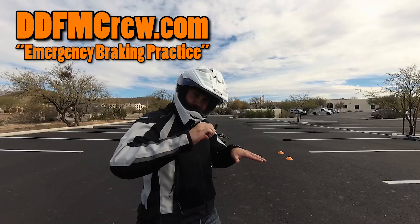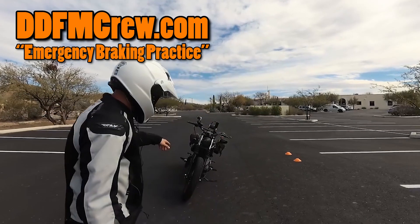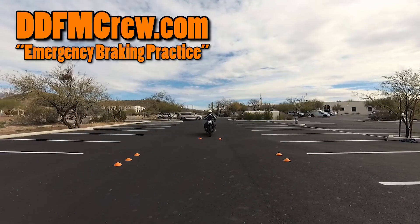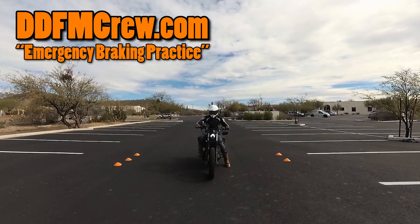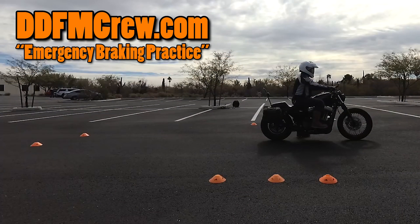If you'd like to learn more about emergency braking and other emergency maneuvers, please swing by ddfmcrew.com. It's a free resource for all parking lot exercises and everything relevant to the new rider, even intermediate rider. With that said, let's jump back into this and see what we can figure out about what happened.